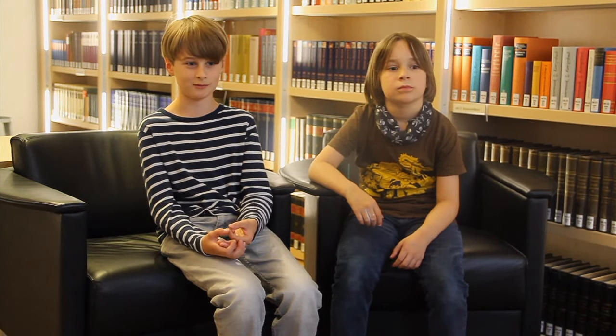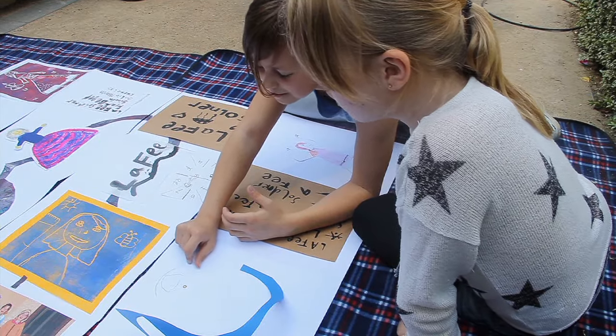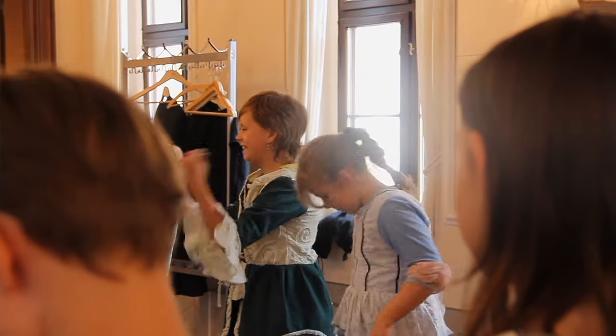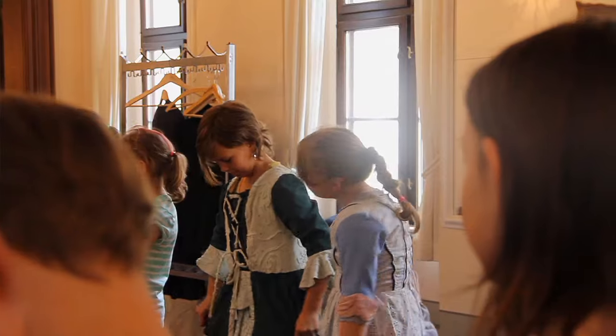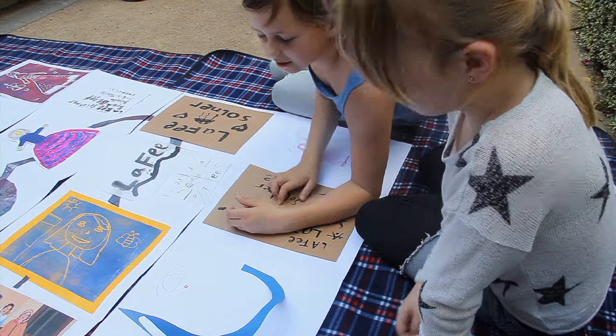Irgendwann kippt man dann um. Wenn man beim Tanzen die Knöchel der Frau gesehen hat, wurde der Mann bestraft. Hier habe ich einen Rock hingemalt, weil in der Barockzeit hatten die so lange Röcke. Das ist die Rockzeit – und das ist ja gut.